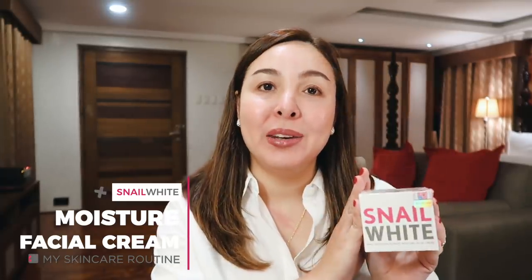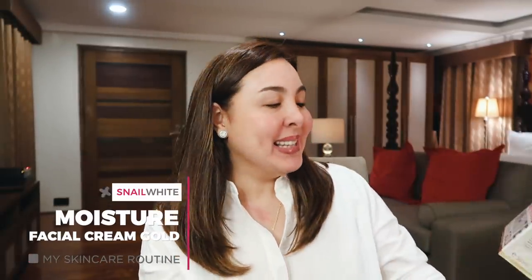My next buy is the Snail White Moisture Facial Cream. It's my go-to moisturizer — I never leave Watson's without buying one of these. It does not leave my skin feeling oily. When I use this, it's like I'm wearing a highlighter, but I'm actually not. What really caught my attention is that they already have the Snail White Gold version. It says here it's a youth tightener for glowing skin. I'm not getting younger anymore, so I'm trying the gold variation.